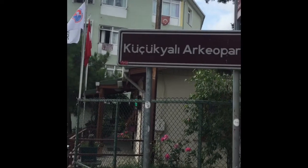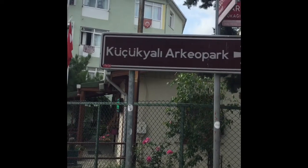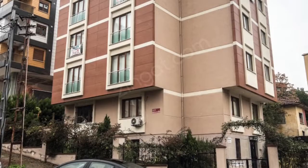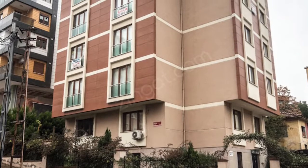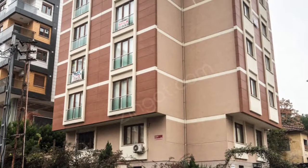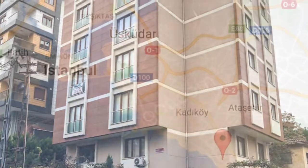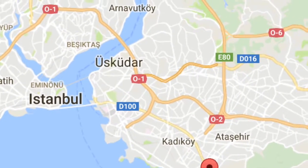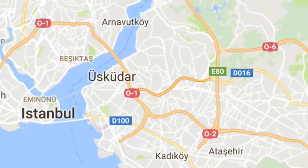Afterwards, I went into this mosque and did my wudu, which is the cleansing of your body prior to praying. I completed the afternoon prayer in this mosque and then took a video of the mosque and its neighborhood.